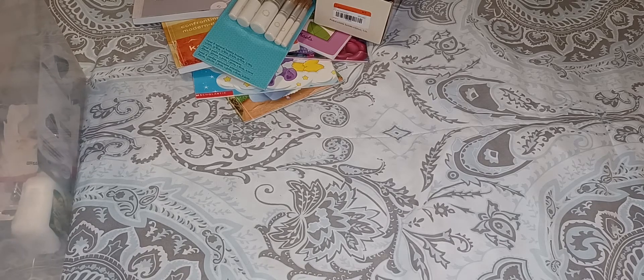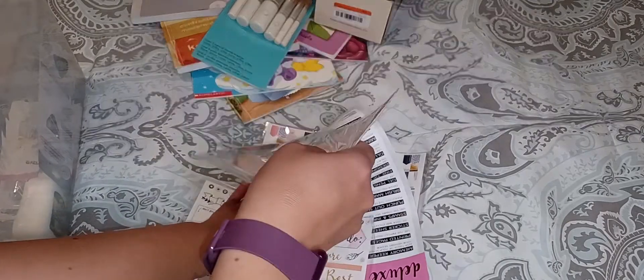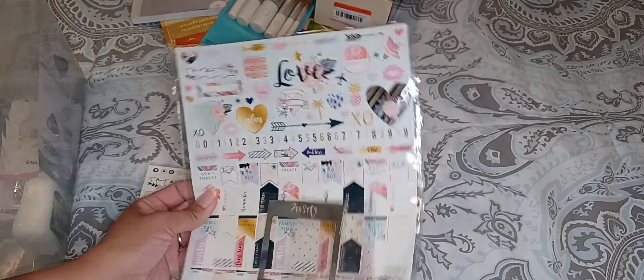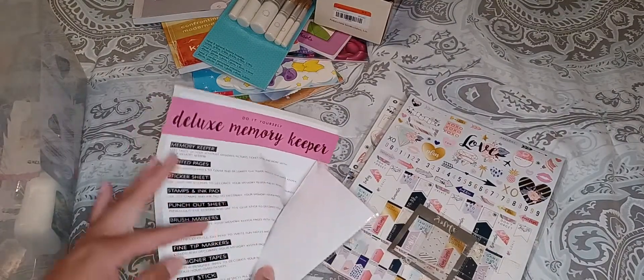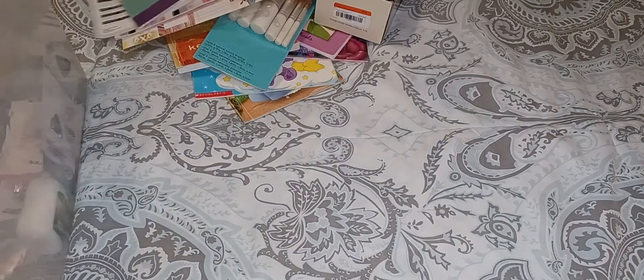And I got this whole set as well — it was like a planner sticker set, planner dividers too. It had a whole bunch of stickers and little planner pieces. I just grabbed it because I thought it was kind of cool. There are a few sheets in there — I don't know exactly what all is in the packages, but I thought that was a good deal. Like I said, everything I bought that day was like $12. I guess it's a memory keeper of some kind.